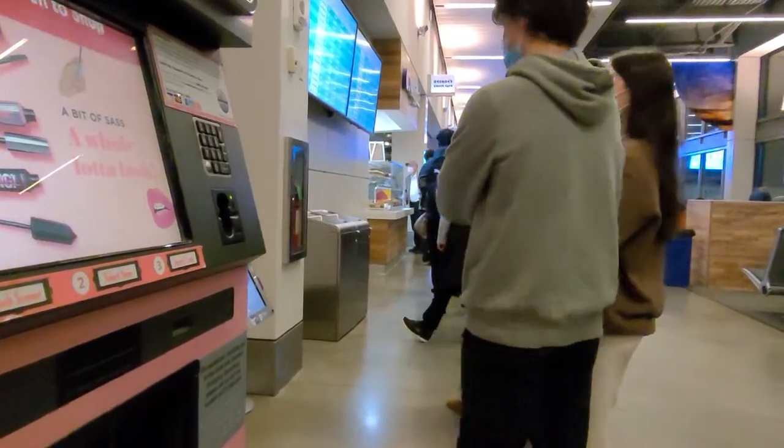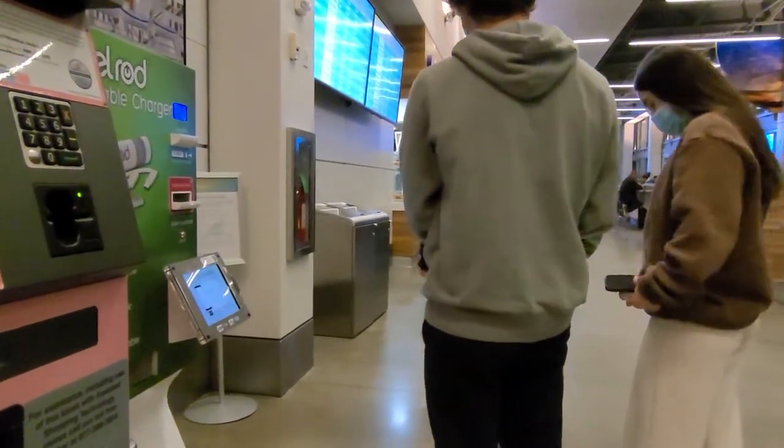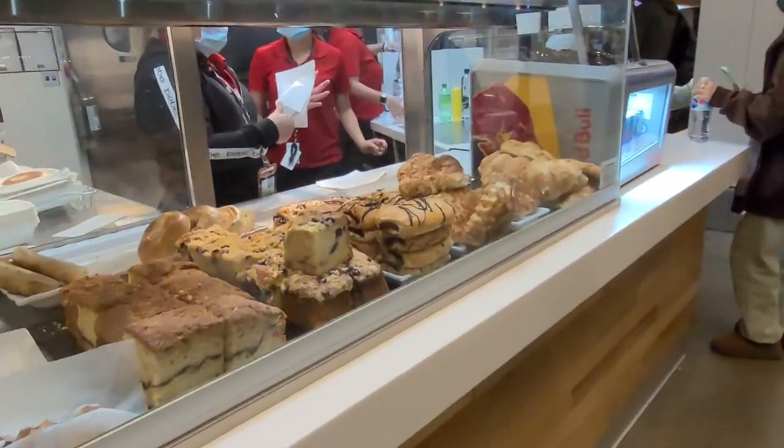I guess it's time to get some coffee. This line is not to board a plane, but for people to get coffee and breakfast. I guess I wasn't the only one thinking of getting coffee. The pastries look delicious, but I'll get by with my own snack.